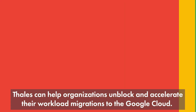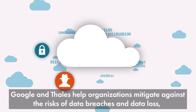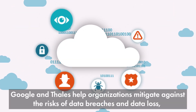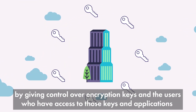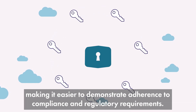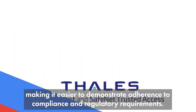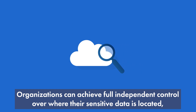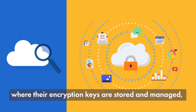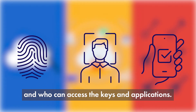Talos solutions are available right in Google Marketplace. Together, Google and Talos help organizations mitigate against the risks of data breaches and data loss by giving control over encryption keys and the users who have access to those keys and applications, making it easier to demonstrate adherence to compliance and regulatory requirements. Organizations using Talos solutions can achieve full independent control over where their sensitive data is located, how to best encrypt it, where their encryption keys are stored and managed, and most importantly, who can access the keys and applications.